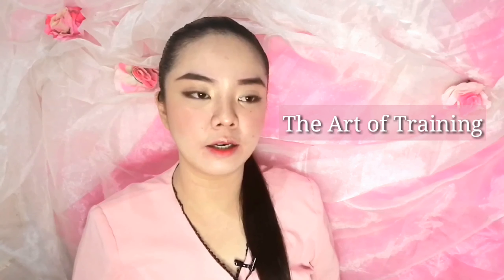Hi everyone! It's Joanna from JMP Art Studio. Today this is the very first video for my training series which I will be calling the Art of Training. Since I am a training supervisor and was previously a training specialist, I wanted to share with you the knowledge, experiences, and skills that I was able to attain during my career as a trainer.